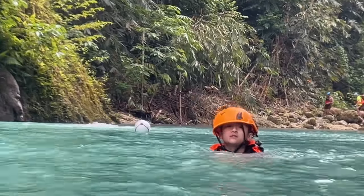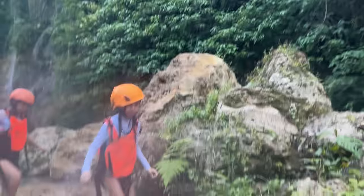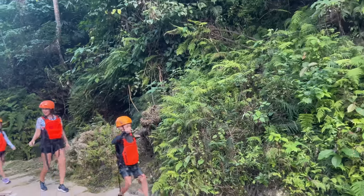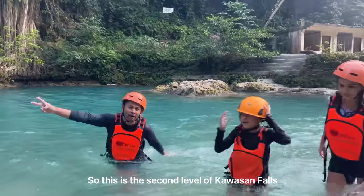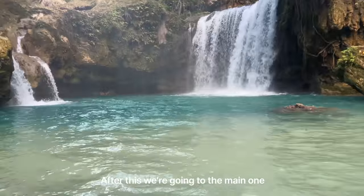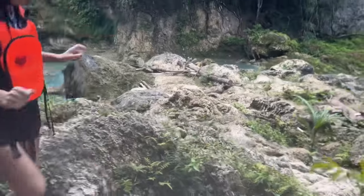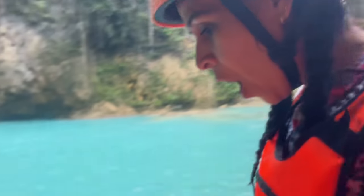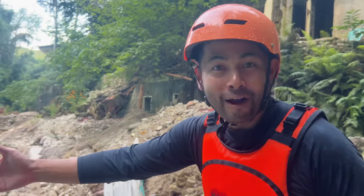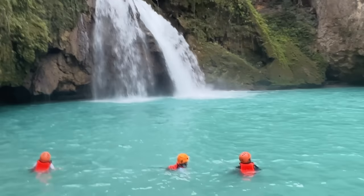Good job! Almost there. This is the second level of Kawasan Falls. We're looking at the main water. We're almost here to the last waterfall — I'm so excited. I'm proud of ourselves for making it all the way. Oh my gosh, it is gorgeous. I didn't think the water could get any bluer, but it is bluer than blue. It is blue Gatorade, rich and turquoise in color. Absolutely amazing.